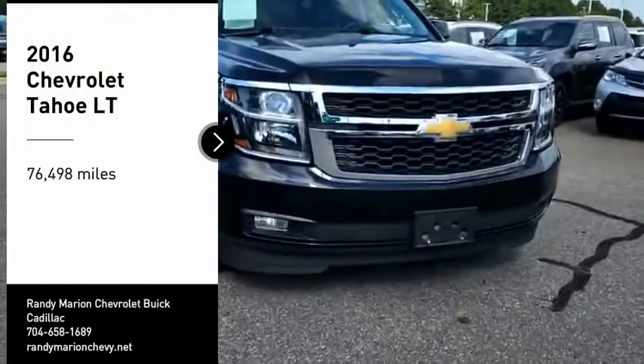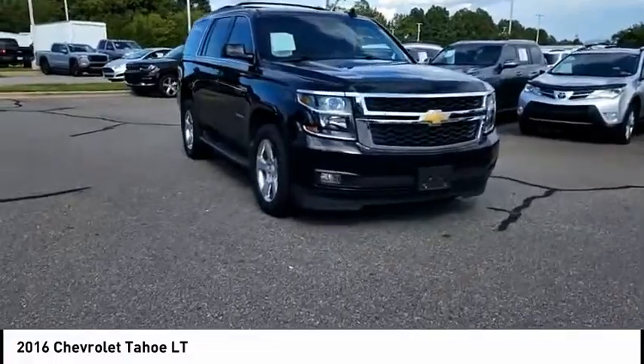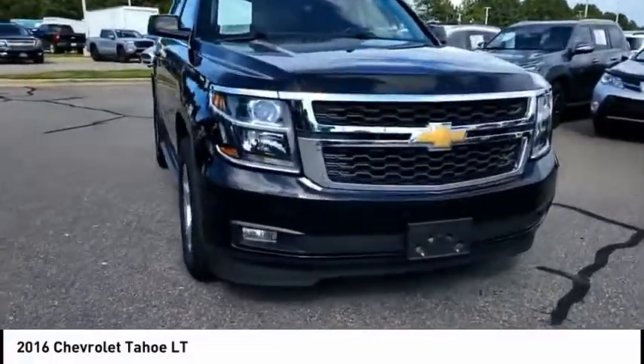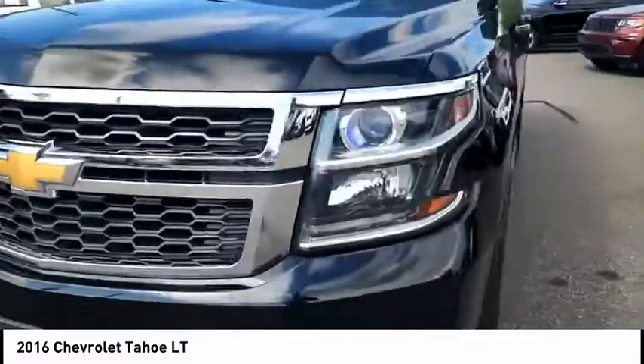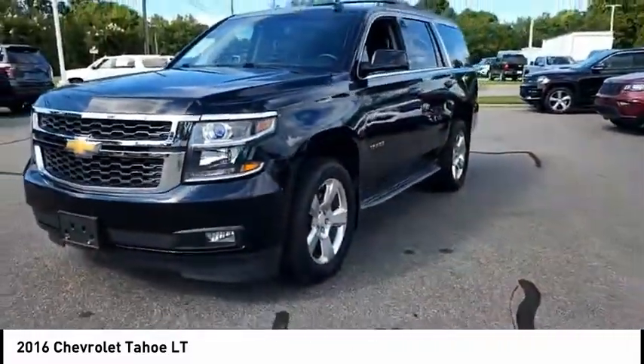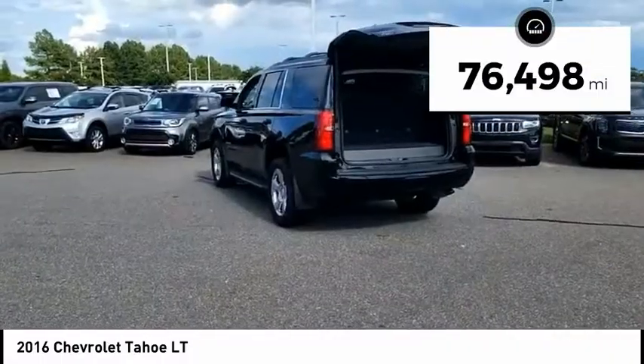Make a great choice today with the 2016 Tahoe. Tahoe has been the best-selling sports utility vehicle, accounting annually for more than 25% of all full-size SUV registrations in the United States. This vehicle has less than 80,000 miles.